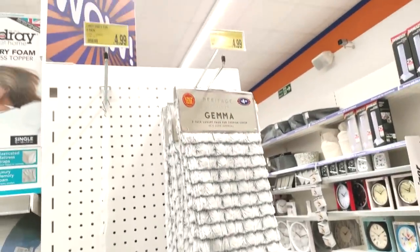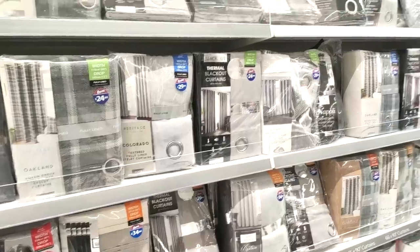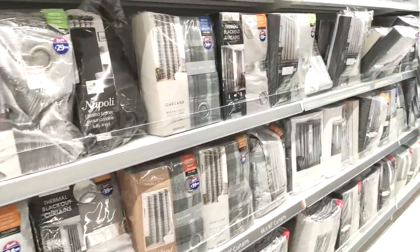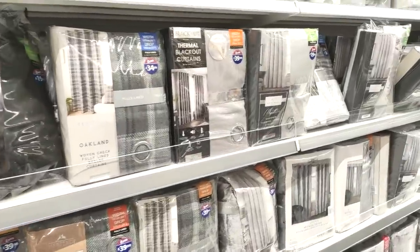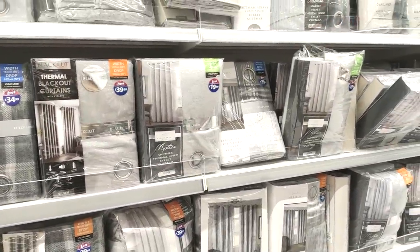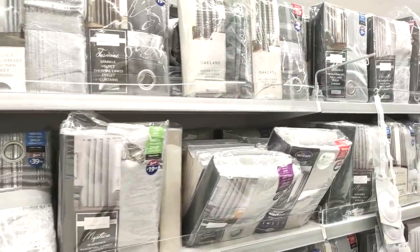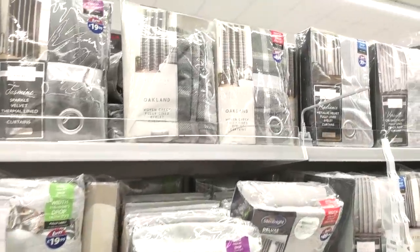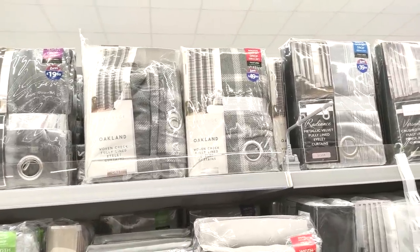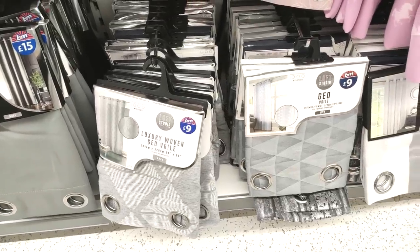Moving on into more of the homeware section — you can see the curtain ties and some really nice cushion covers for £4.99. Giving you a quick overview of the grey curtains — they literally had every design you could think of. Depending on the thickness, they range from about £20 up to £40. I'm partial to a check on a curtain — it just makes me feel really cozy, so I liked the ones at the top for £49.99.